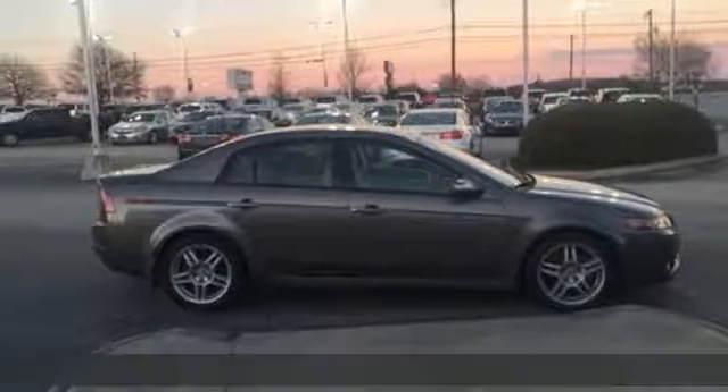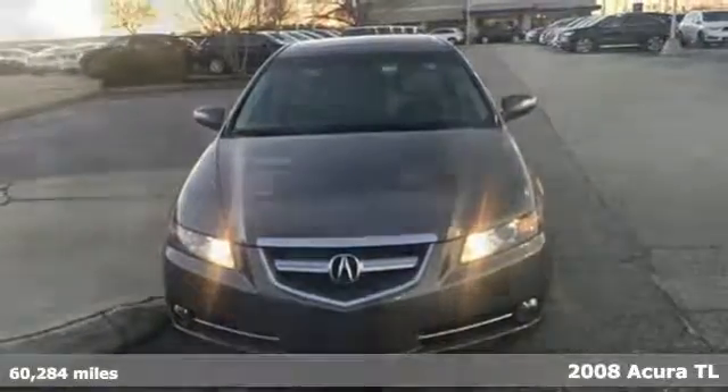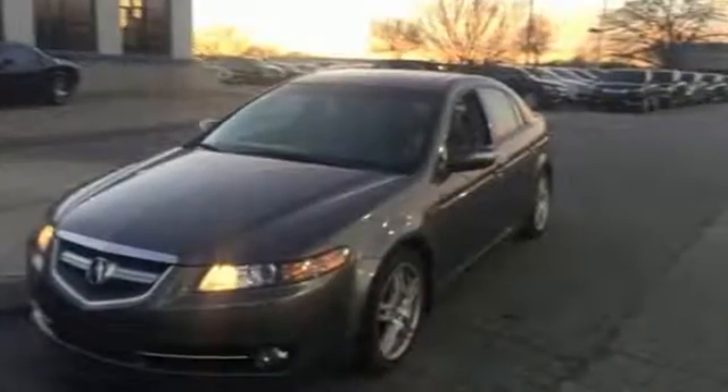It's a 2008 Acura TL. The sleek and sexy TL was designed with safety in mind, with standard dual front airbags, front side airbags, four-wheel anti-lock brakes, and stability and traction control.